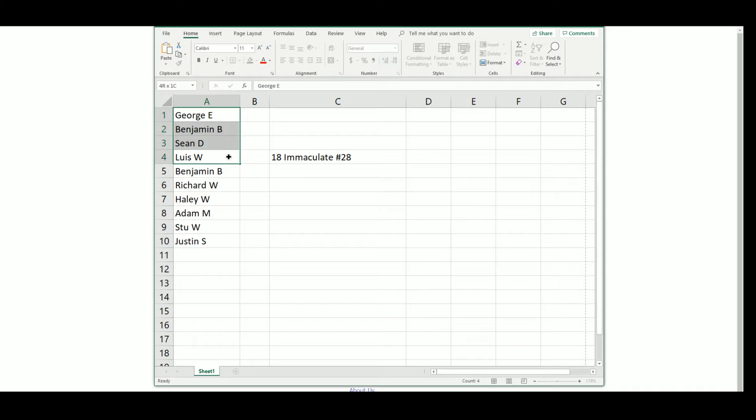The participants are: George, Benjamin, Sean, Watts, Benjamin, Richard, Haley, Adam, Stu, and Justin.